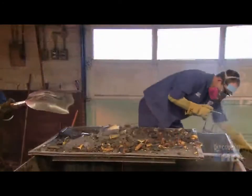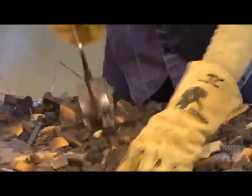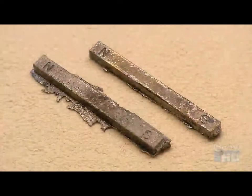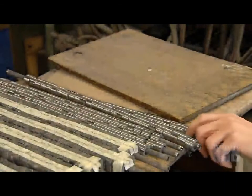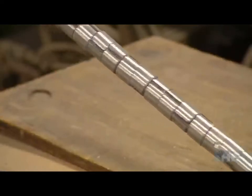They shovel everything into a bin and sort the metal shapes from the sand chunks using — what else? — a magnet. The molded pieces react like ordinary metal; they don't yet have magnetic power. Some are shaped like rings threaded onto a copper pipe — they'll be used in electric motors.